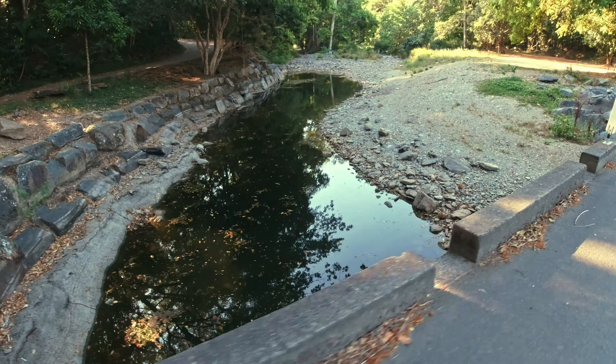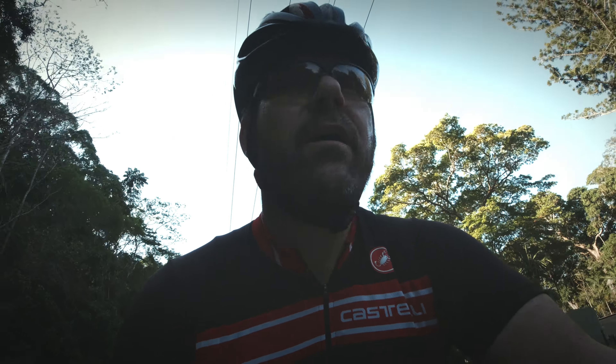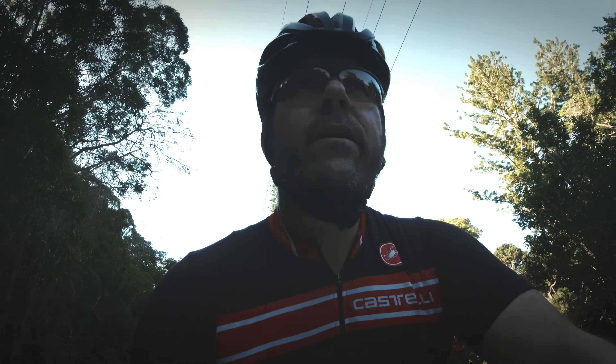Very flat. There's one little hill if you choose to do it — you can take the turn off. About 25 to 30km out of town and back. Very nice, very pleasant. Nice in the afternoon.